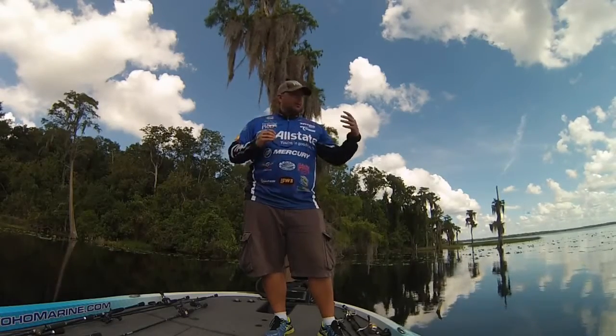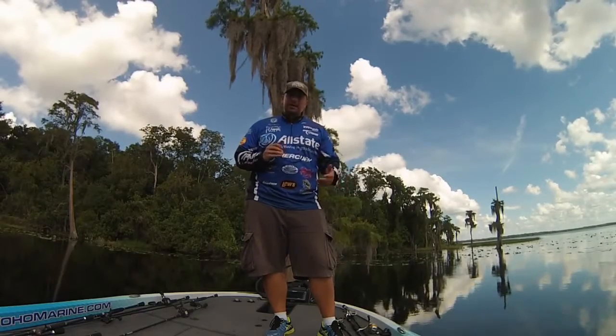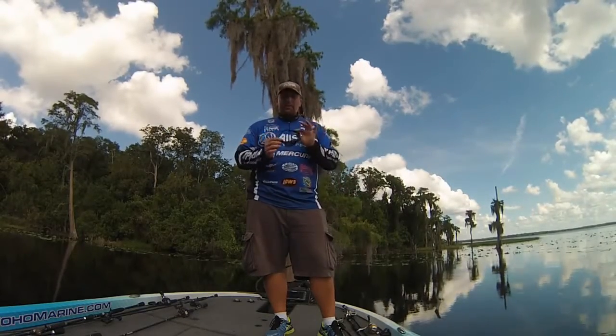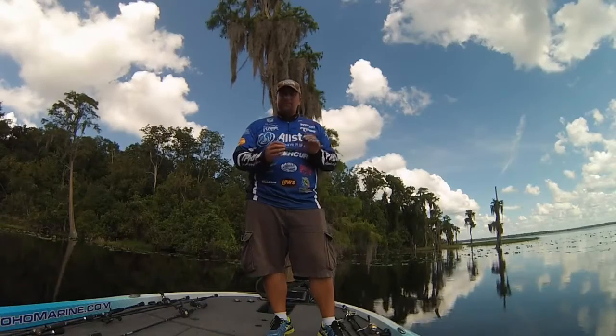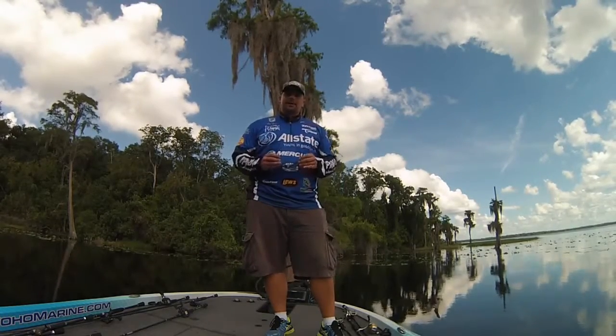When you're out there and there's a lot of glare on the water, this keeps you from squinting. You get no headaches as you're out there all day. So this particular frame, the harbor from Typhoon Optics, comes in several lens colors. Give them a try — go to typhoonoptics.com.